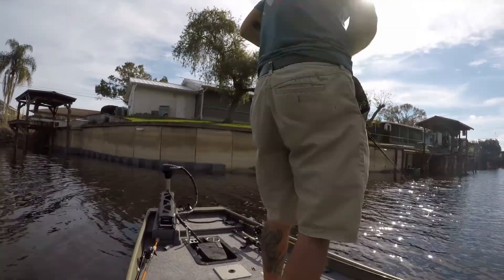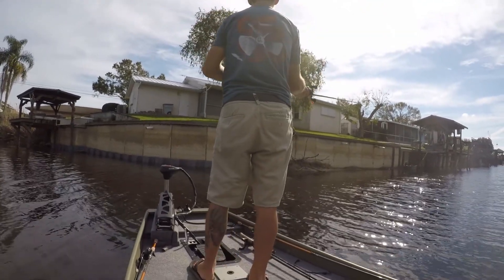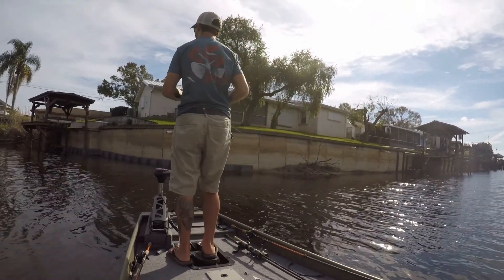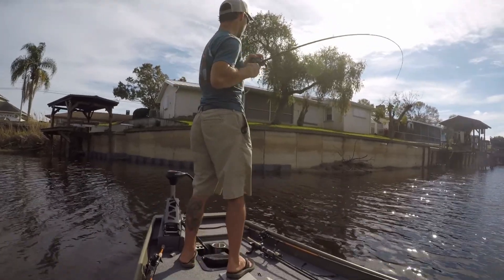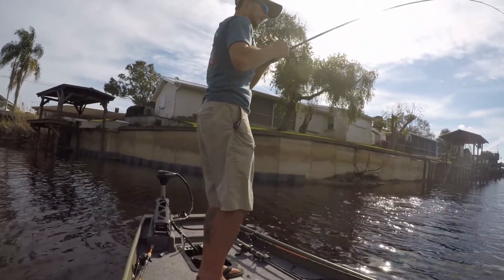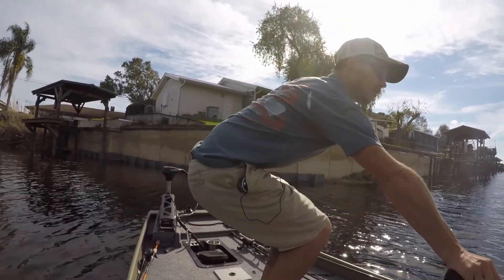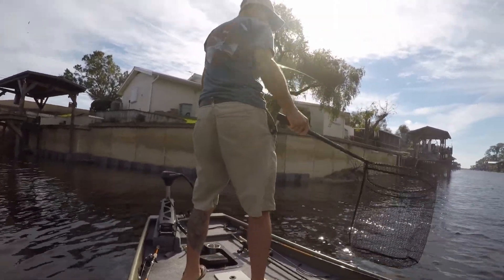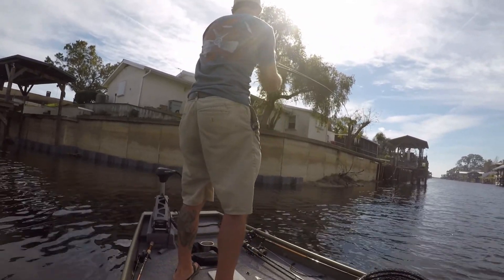Gonna retie just in case. Alright, let's get back to it — retied. Oh yeah, that's another good one guys! That's even better — way better, way better!